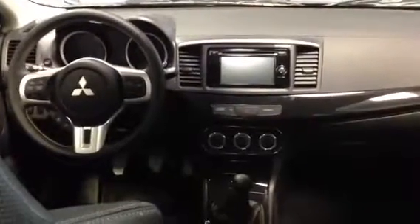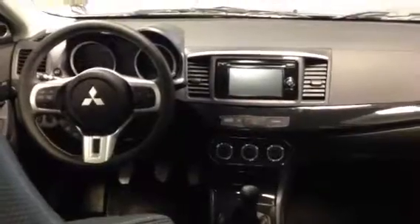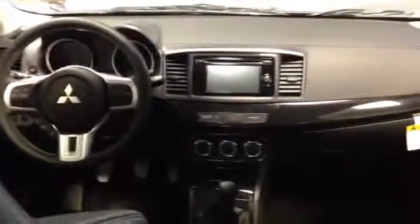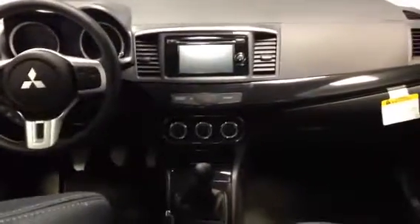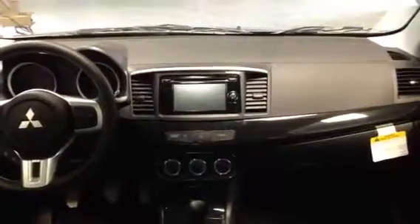Here we are in the interior. As you can see on the steering wheel, you have your cruise controls and also your media controls, which is a nice thing to have so you can keep your eyes on the road and answer a phone. You've also got your AC heated seats, and there's the nice head unit you get with the premium pack.